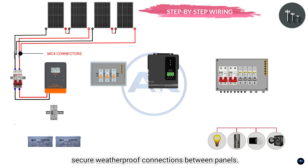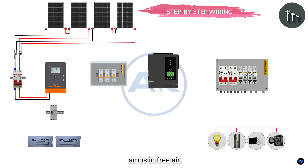Use 10 AWG cables, suitable for handling up to 30 amps in free air. For the 20-amp combined current, 10 AWG minimizes voltage drop over typical distances — for example, less than 3% drop over 20 feet.